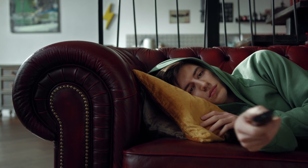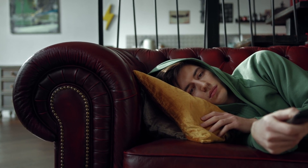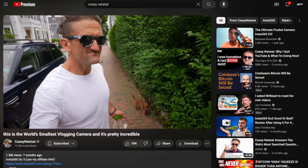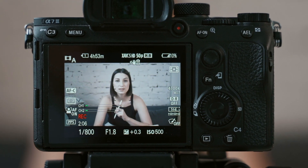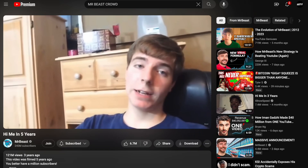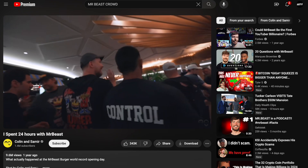Before YouTube, you would turn on your TV and watch the people that other people selected to be on a screen in front of you. After YouTube, everyone could be on TV — you could be the media. YouTube gave regular everyday people the chance to become producers, editors, actors, and scriptwriters, grow an audience, and even become famous and make millions.